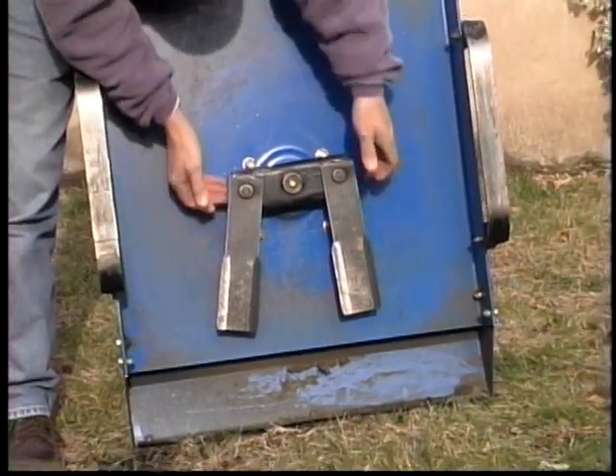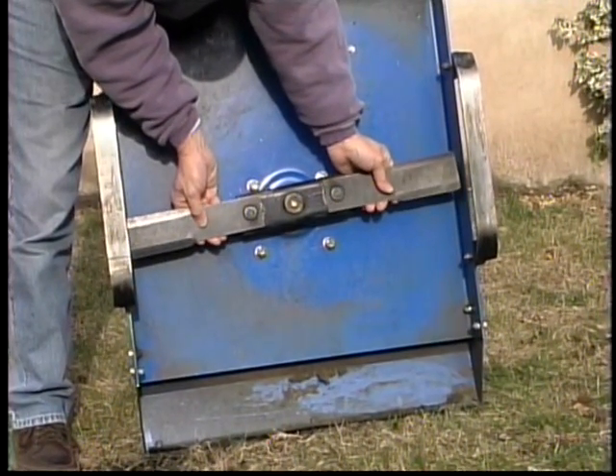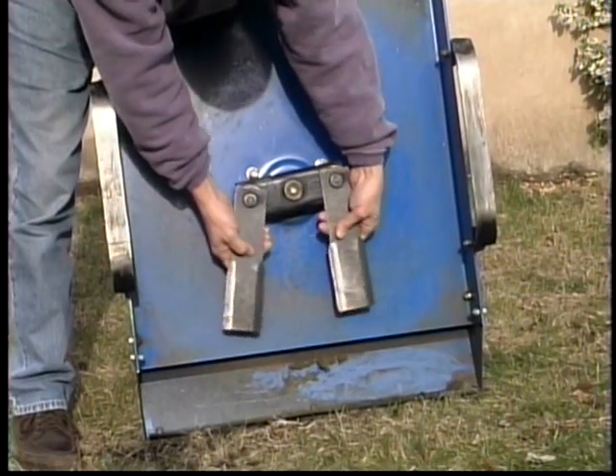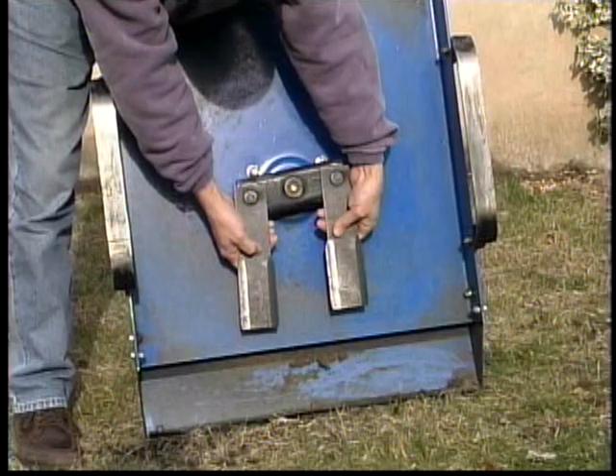The blades of the 20-inch and 26-inch models are of the brush hog style. They mount with shoulder bolts, swing outward with centrifugal force to accomplish your mowing, and fold back if you hit large stones or stumps.